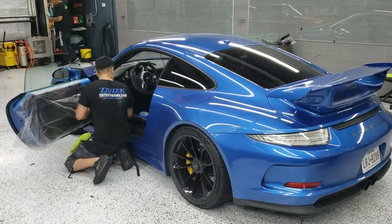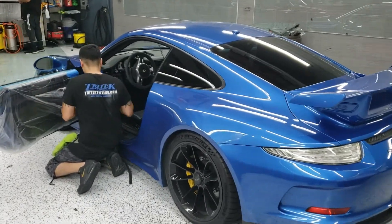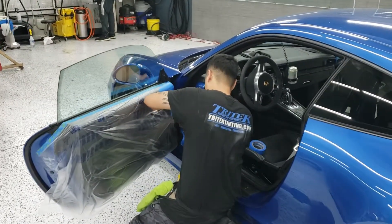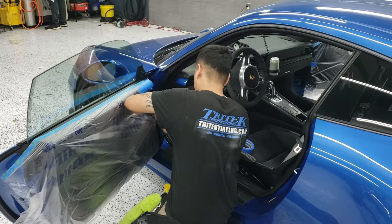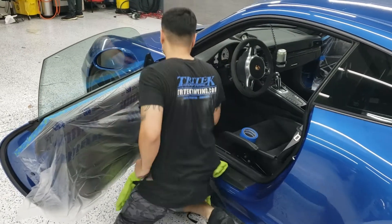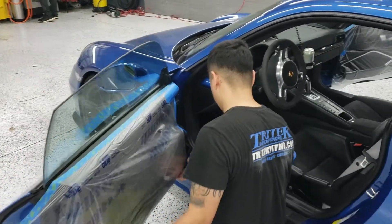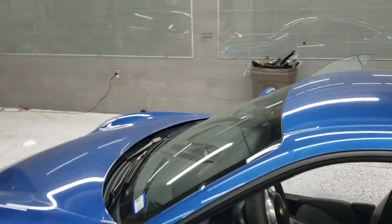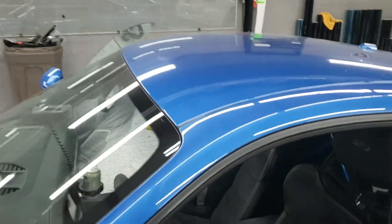All right guys, Saturday at Tritec. We just got the Porsche GT3 in here. We're stripping and retaining the front doors on it and we're gonna do some film on the front windshield. Just wanted you guys to see how we take care of these vehicles — want to make sure nothing gets damaged.